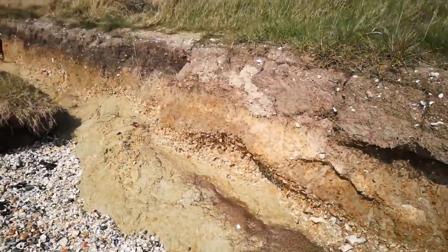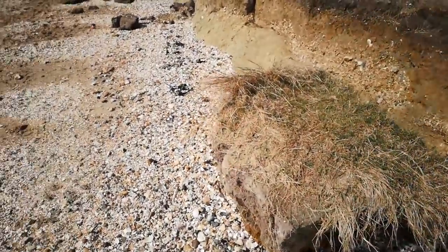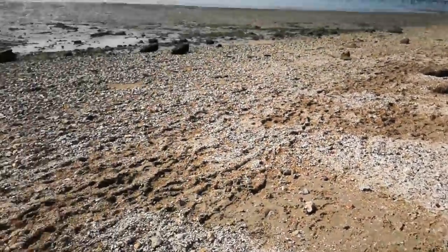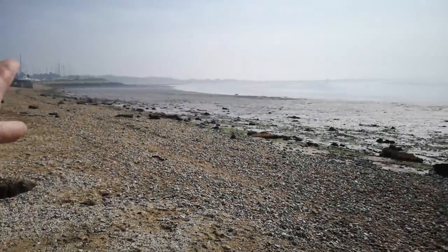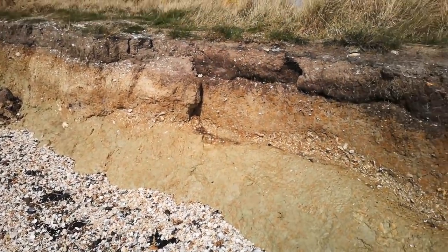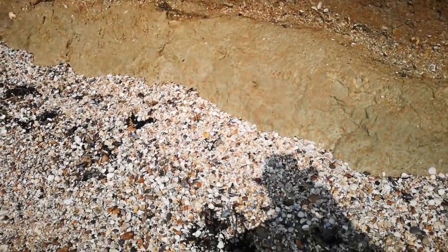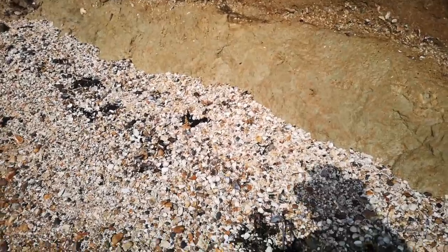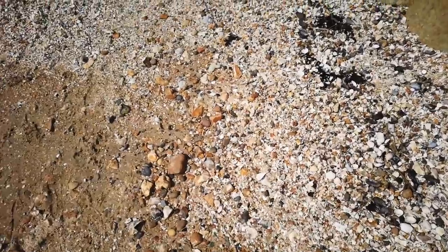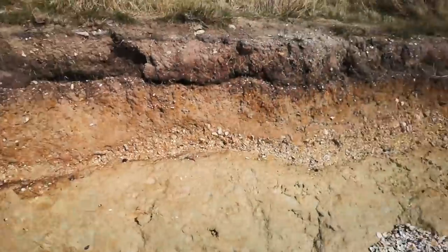It might seem like a bad thing that this beach is eroding away, but that's where the beach comes from. If this erosion was stopped, the tide would take the beach away through longshore drift and there just wouldn't be a beach here. So it is a constant replenishment of the shingle, sand and clay that makes up this beach. Washing out of here will be fossils and other things - mostly pebbles, but some fossils probably will be washing out of this shingle layer.